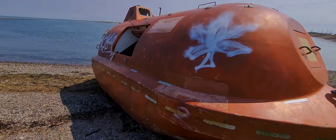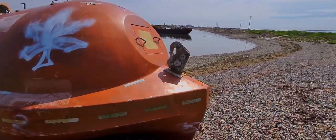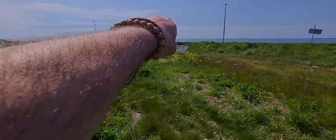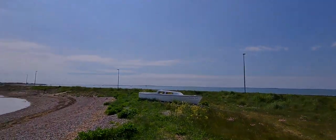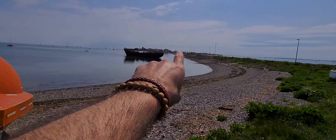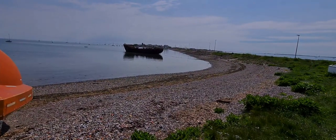Right, I'm going to go and do some more filming. I think there's some old bunkers over that way near Barrow, so I'm going to go over there and have a look. I'm going to go down there as well and see if there's anything interesting.